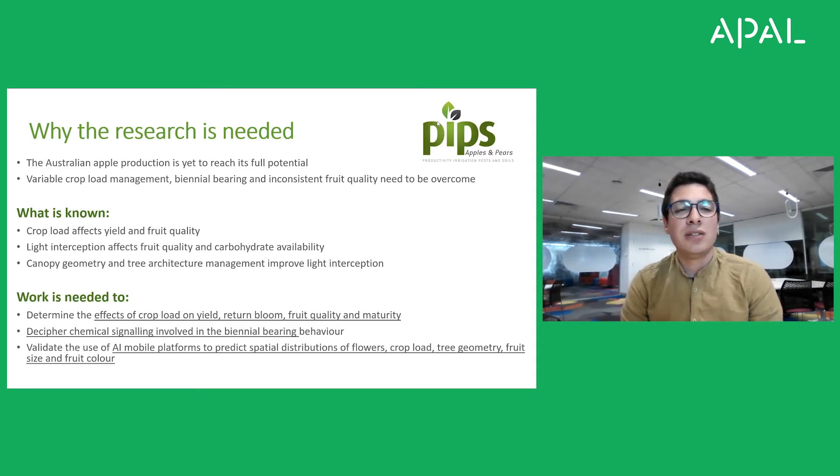We also need to test and validate artificial intelligence mobile platforms to predict spatial distributions of flowers, crop load, tree geometry, fruit size and fruit color. We should get excited because we will deliver results on crop load effects and suggest strategies to mitigate biennial bearing and improve the quality of fruit.